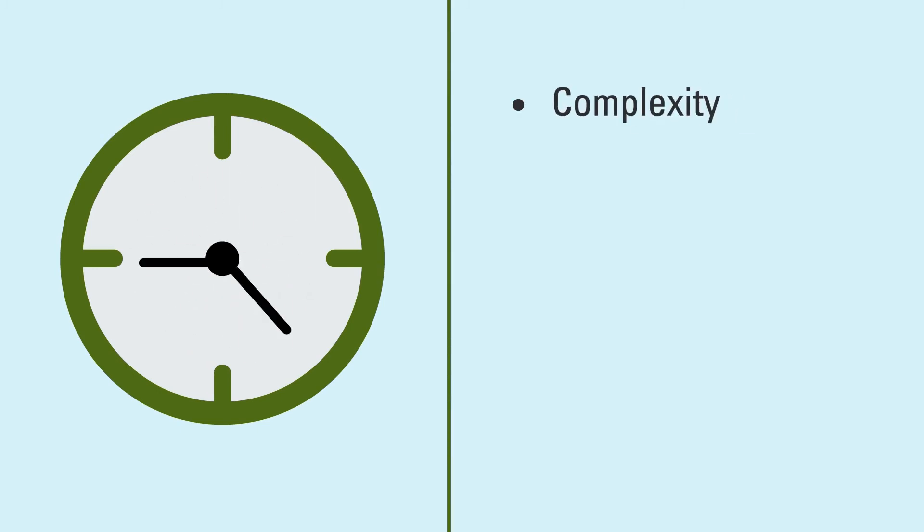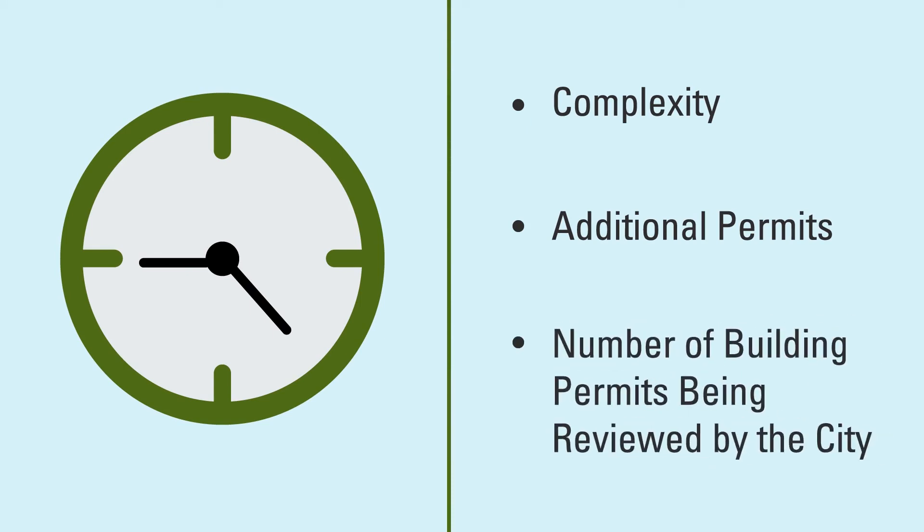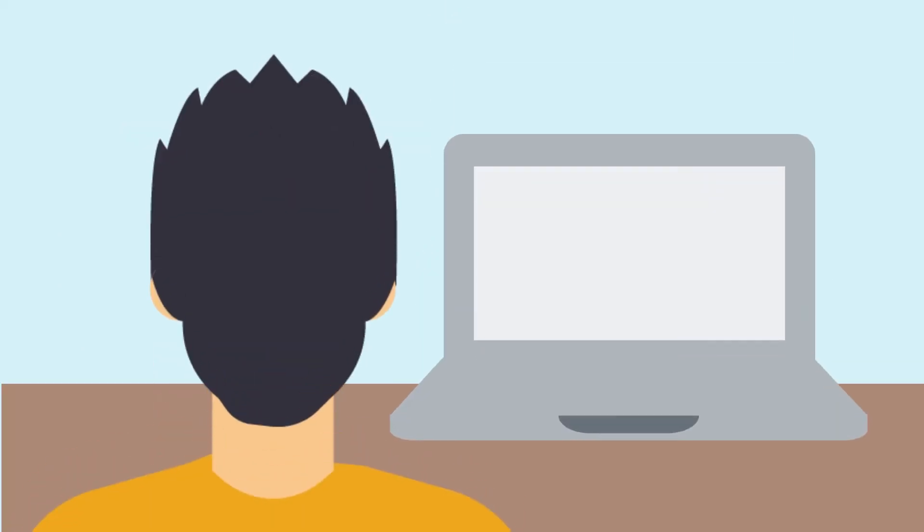The time it takes to have a building permit issued depends on the complexity of your application, payment and processing of any additional permits you need, and the number of building permits being reviewed by the City at the time. Be patient with the process and respond to City emails promptly to move your application forward. For more information, visit surrey.ca.